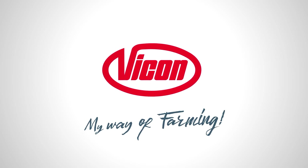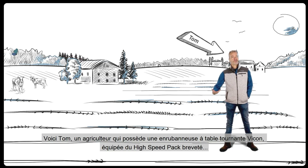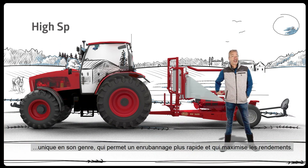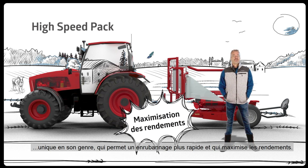My way of farming. This is Tom, a farmer who owns a turntable round bale wrapper, equipped with a unique patented high-speed pack, which allows faster wrapping and maximizes output.